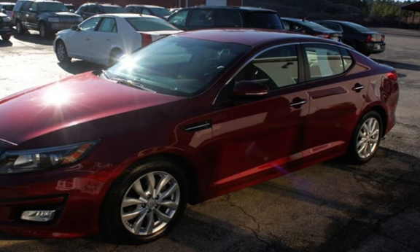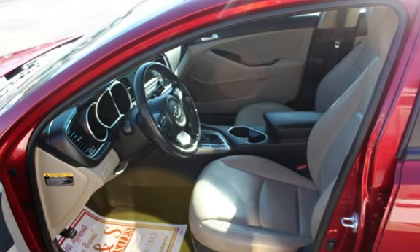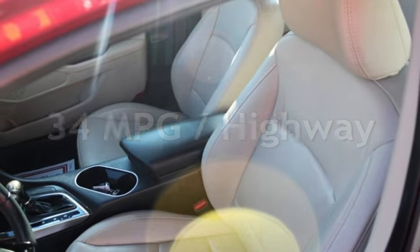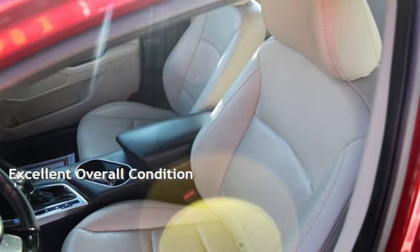This Kia is a great value with less than 38,000 miles on the odometer. Estimated fuel economy for this vehicle is 23 miles per gallon in the city and 34 miles per gallon on the highway. This vehicle is in excellent overall condition.